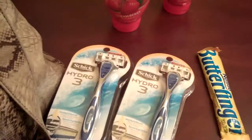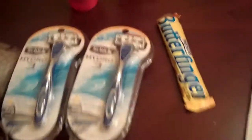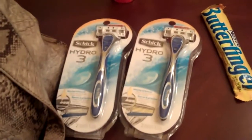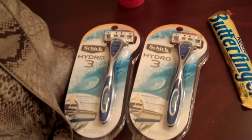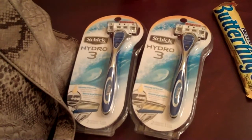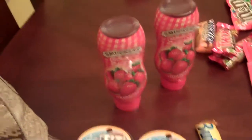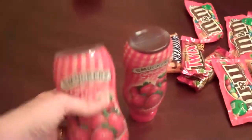Over at Walgreens — hi baby, put it back, no more candy for you right now — the Schick Hydros are buy one get one free at $8.99. I had two $3.00 off printable coupons, which made them $1.50 a piece. The Butterfinger I used as a filler because that was only $0.39, no coupon necessary. And the Smuckers I had saved $0.75 — these were $2.00 each, so I actually only paid $1.25 for a big bottle. I got two of those.